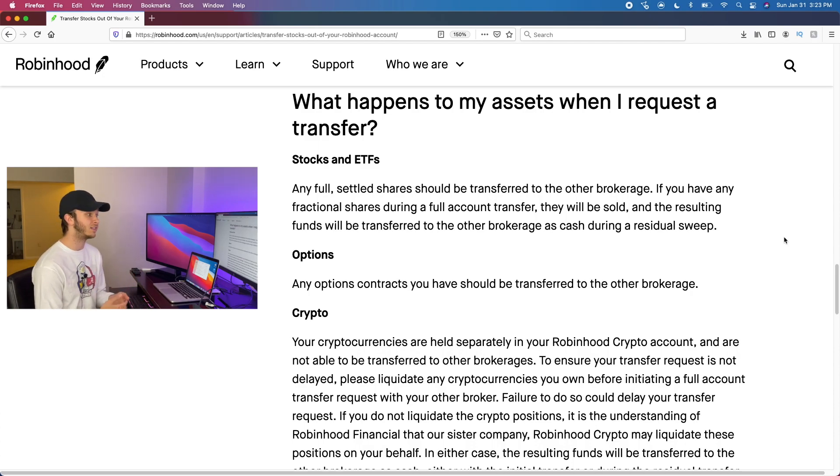For stocks and ETFs, any full settled shares will be transferred from Robinhood to your new brokerage. An important point: ACAT transfers can only happen with full shares. So if you have fractional shares — say one and a half shares of Tesla — they'll sell that half share and transfer it as cash in a residual sweep to your new brokerage account. In those cases, you will have to pay taxes on the profits from those fractional shares that are sold.